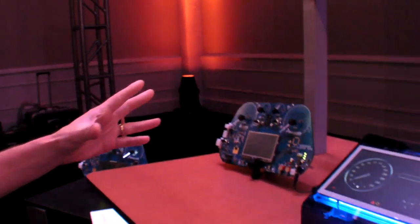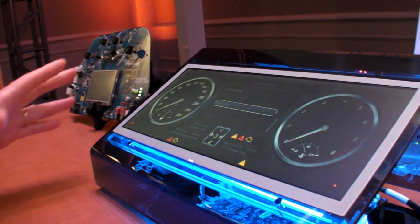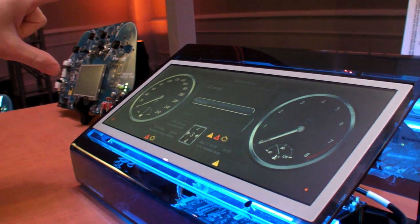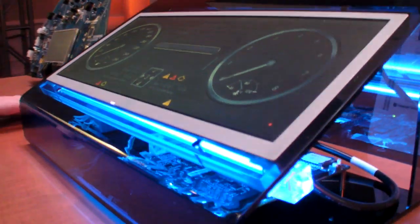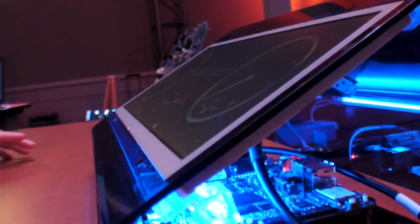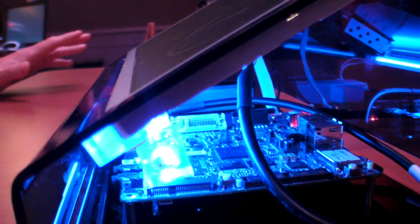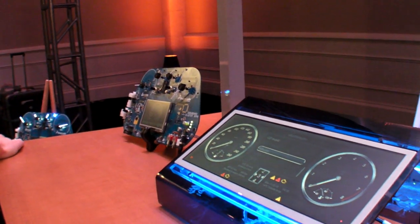What we're showing here is three levels of instrument cluster solutions. We are starting over here with what we call the premium line. This is a 12-inch, 1280 by 480 instrument cluster driven by our i.MX51 applications processor with two GPUs accelerating the needles and all the 3D effects. The demo was created for us by our good friends at TAT in Sweden.